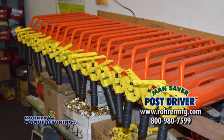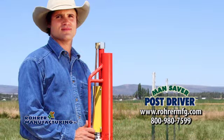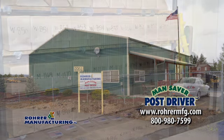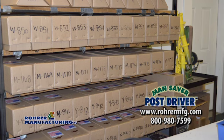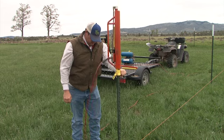Starting at $450, the Mansaver post driver is that instrument you've always needed for installing fence. And as Dan Rohrer says, that's about $14,550 cheaper than back surgery. The Mansaver post driver is an American-made product. The Rohrer manufacturing facility is located in Prineville, Oregon. You can reach them online at RohrMFG.com, send an email, or give them a call toll free at 800-980-7599. What sets it apart is it's completely portable — it runs on a very small air compressor, so it doesn't take a tractor and trailer to pull around. It can be used in any kind of terrain that a four-wheeler will go.